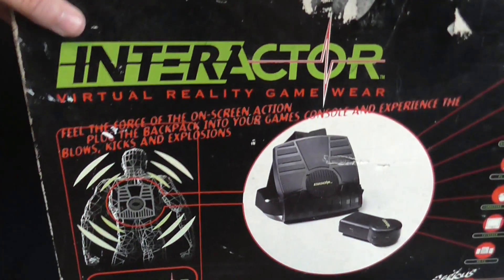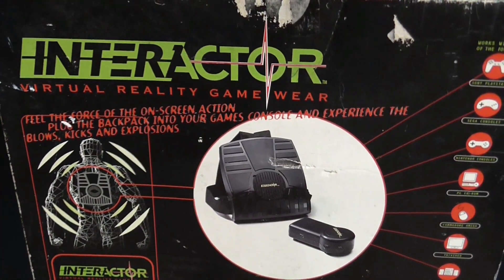Welcome back to another cardboard toy haul. Today, as you can see, we're not using the Hero Quest backboard because we've got some quite big stuff today and a few things from previous weeks. First of all, I'll show you the biggest things — first up we got this interactive virtual reality game.